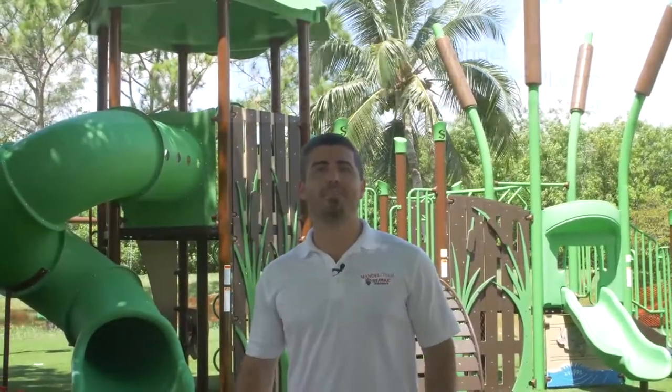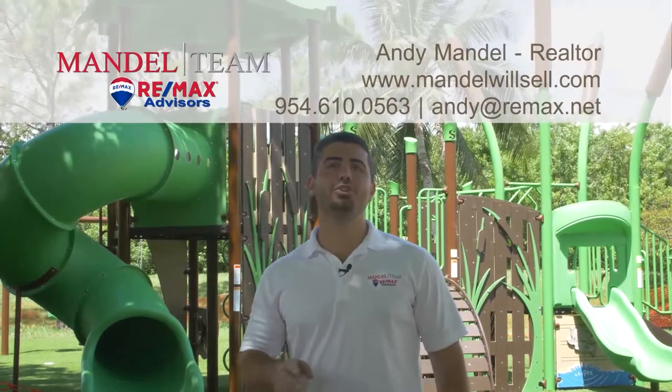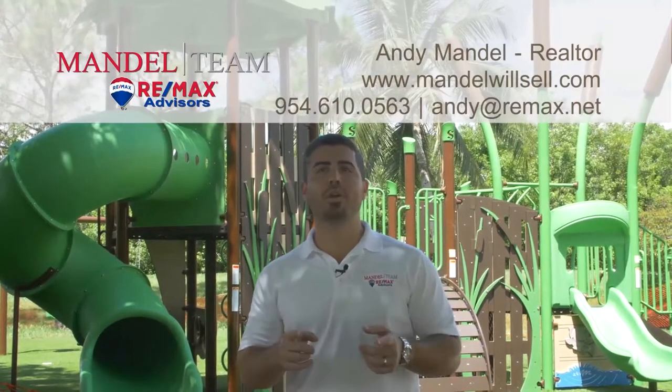If you're looking to buy a house in Heron Bay or any of the surrounding communities here in Parkland, make sure you give us a call, shoot us a text, send us an email — however you want to communicate. We've got your back when moving in South Florida.